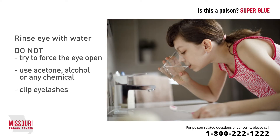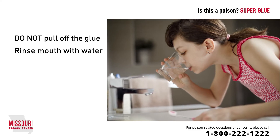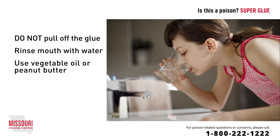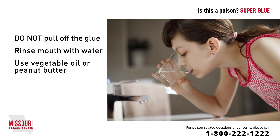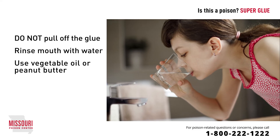If someone has gotten superglue into their mouth, do not try to pull off the glue. Rinse the mouth out with water. If there's glue stuck inside the mouth, vegetable oil or peanut butter can help soften the glue inside the oral cavity. If there's any glue stuck to the teeth or the tongue, it won't be stuck for very long, as the bond is loosened by the warm, moist environment of the mouth.